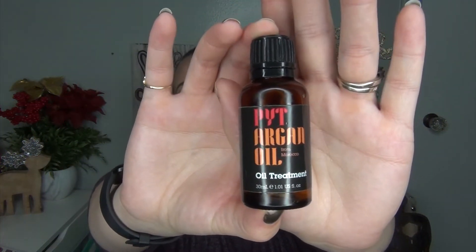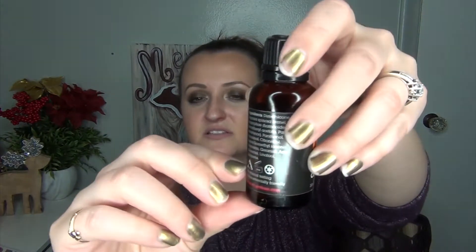Then another thing I finished — this was from Ipsy and I'm really missing it right now. It is the PYT Argan Oil from Morocco, an oil treatment. I would use this in the ends of my hair every single day. It is completely gone — I cannot get anything else out of it. I loved it and would totally repurchase, but I have a couple other hair oils I'm trying to finish up right now, and then I'll consider it — though this is like $30, so we'll see.